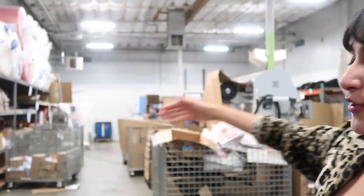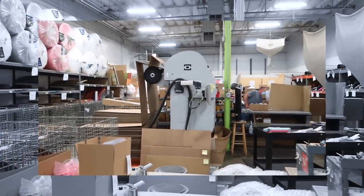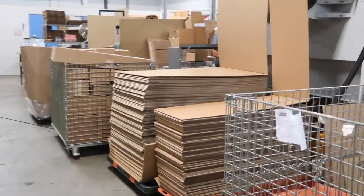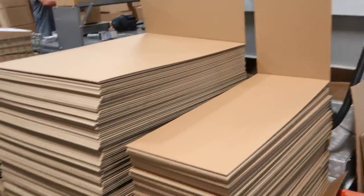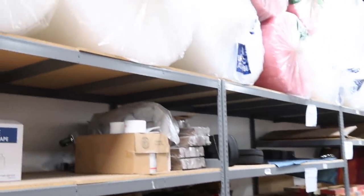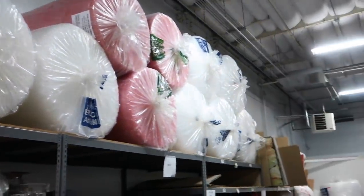Once something is bought off of shopgoodwill.com, it then gets traveled right over to the packaging area. Pretty much, they're packing everything nice and neat and organized before it heads over to your doorstep. Any packing supply you could possibly think of you'll find in this room. They've got a really cool machine that builds different size boxes depending on what you need, and they've got roll after roll of bubble wrap and a ton of styrofoam peanuts to ensure the safety of your package.